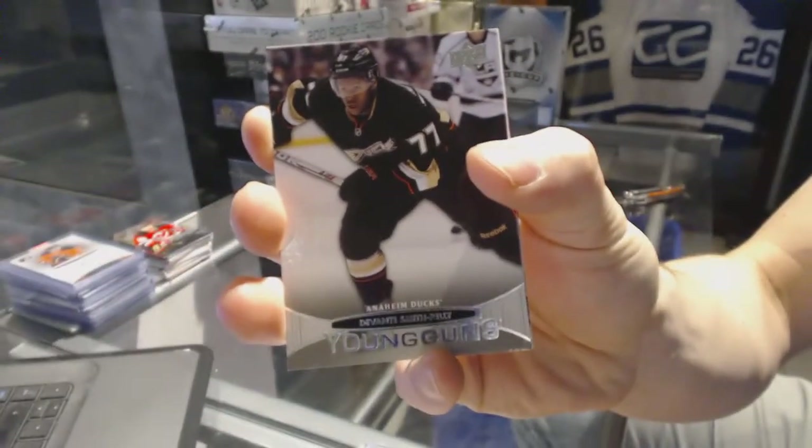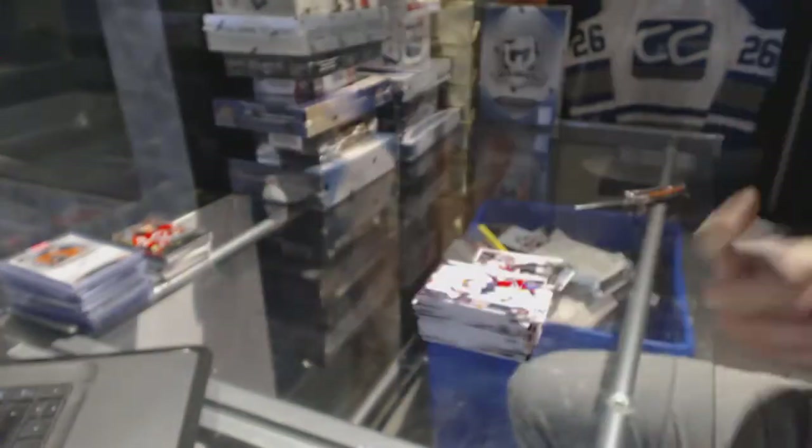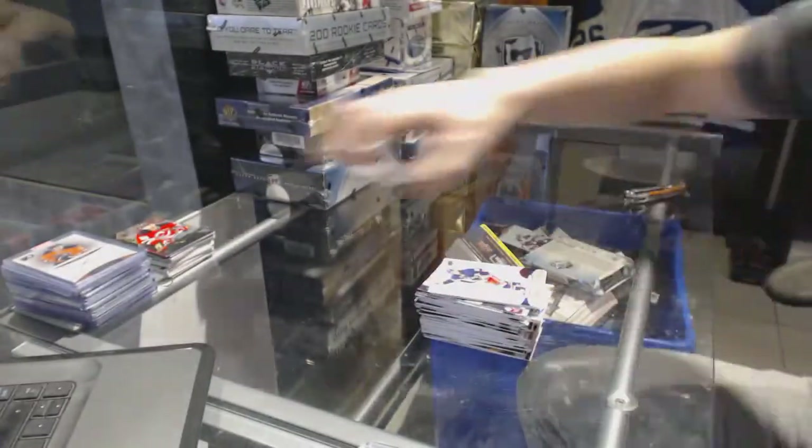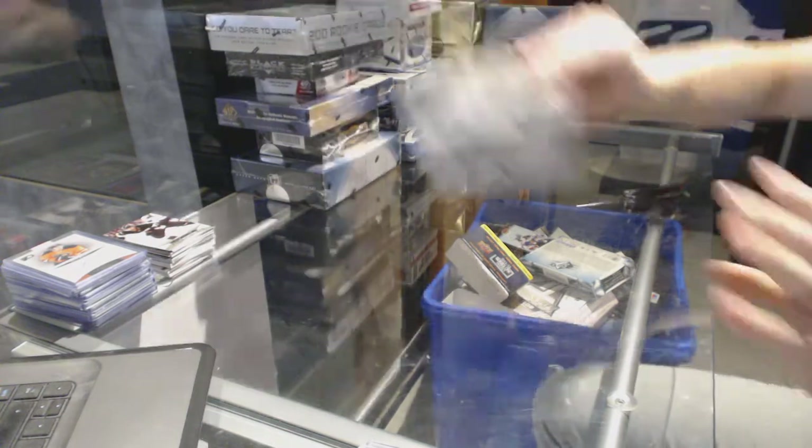Young Guns for the Anaheim Ducks, Devontae Smith-Pelley. Alright, now on to the Heroes and Prospects.